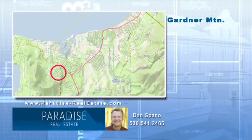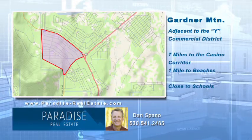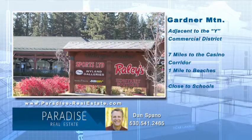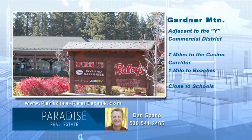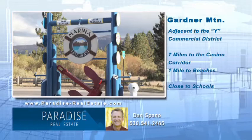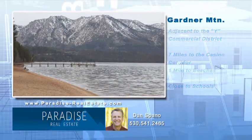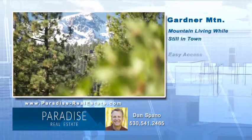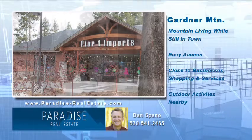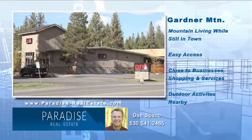Welcome to the Gardner Mountain neighborhood of South Lake Tahoe. This neighborhood is in California, inside the city limits just north of the Y and seven miles west of the Nevada state line. There is shopping at the Y and beach access is at the Tahoe Keys or the beaches along Highway 89, less than a mile away. Homes located here give owners a taste of mountain living while still being near the Y business district. Access to the neighborhood is from Highway 89 or Lake Tahoe Boulevard.